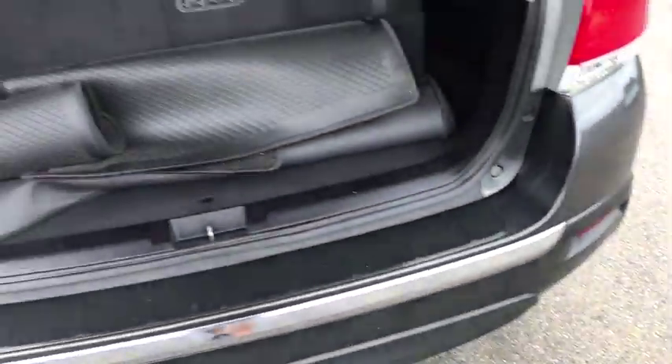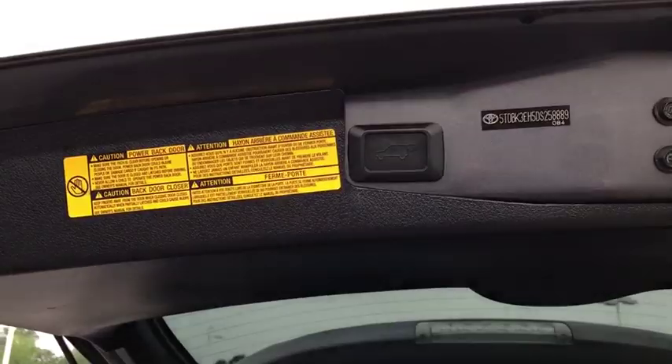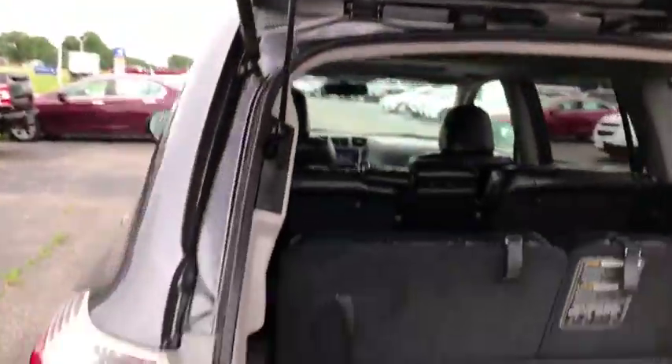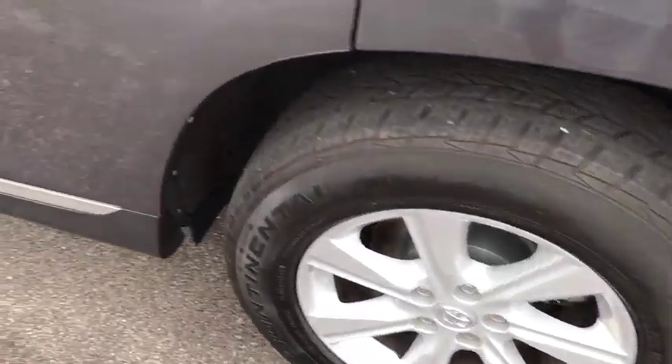Here are some of this vehicle's great options: power liftgate, traction control, power sunroof, dual airbags, power steering, home link garage door opener, four-wheel disc brakes, universal garage door opener, fog lights, CD player.